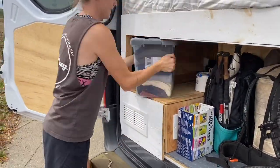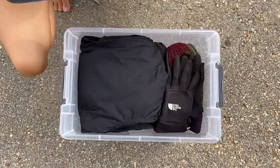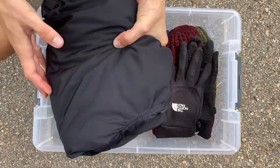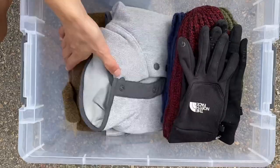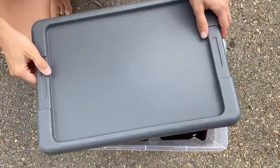You might be thinking that is not all of our clothes because you've seen us in clothes that don't appear in those drawers — and you'd be correct. We have one tub in the back, and this bin holds more winter things: a couple of jackets, hats, gloves, some more sweaters and pullovers. We're trying to be as prepared as we can for the cold temperatures when they arrive.